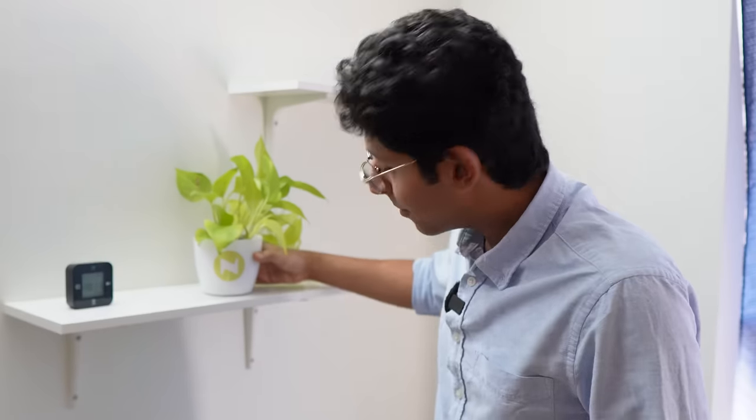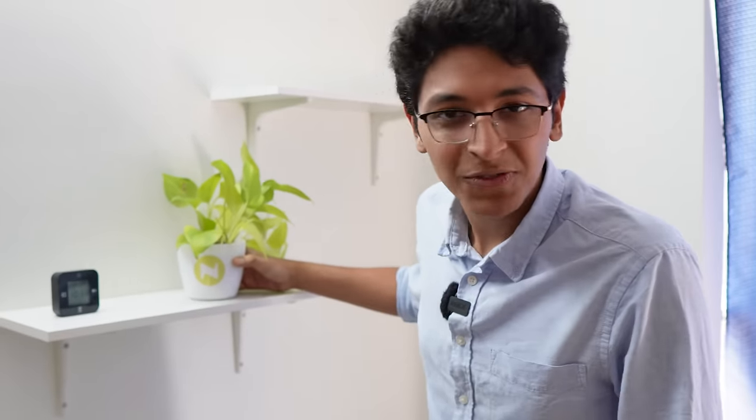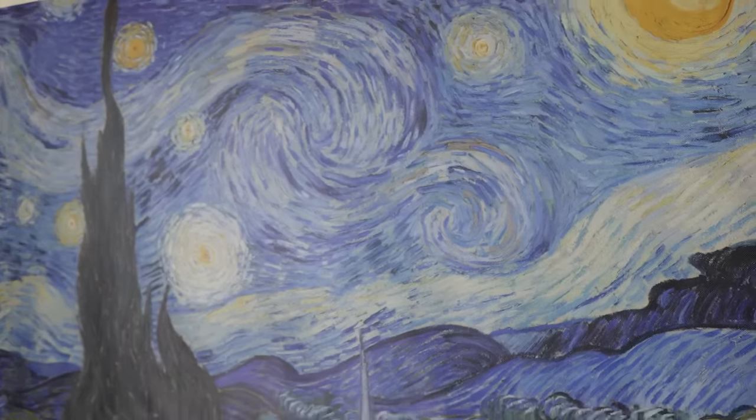This is a live plant that we got from Neon, which is one of our clients — thank you so much for that. This is just a standard bed that we got from IKEA. And right there is a Van Gogh painting.